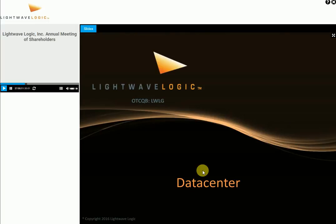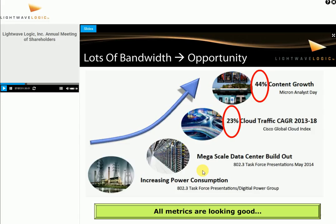Let me talk about data centers, because data centers are a really exciting part of the program. Everyone is hearing about the cloud — when you send stuff up to the Apple Cloud, it's actually going to data centers, not in the sky. The metrics here show 44% growth in content going through the Internet, and cloud traffic is growing at a really good clip. This means companies dealing with all this data have to figure out how to switch and redirect the traffic.